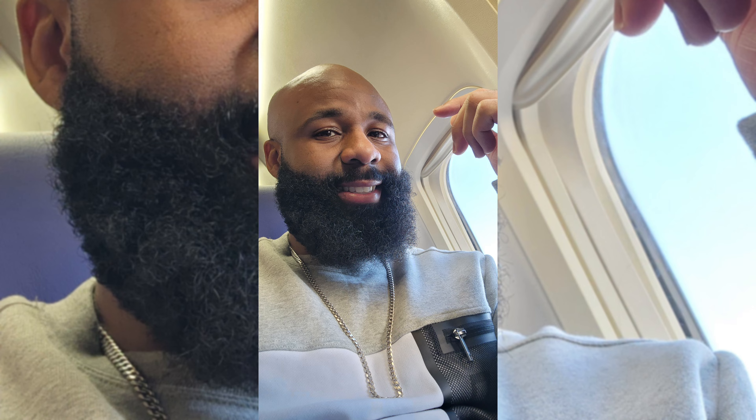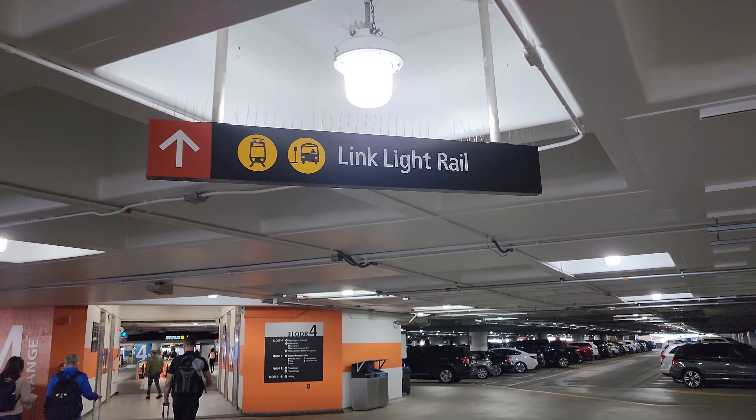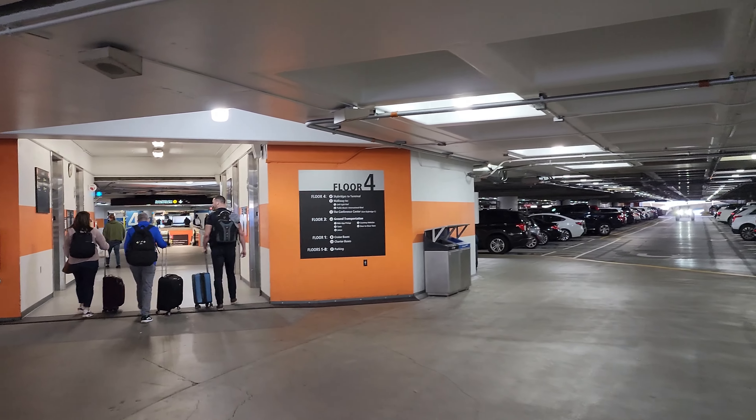I started off a bit nervous not knowing what to expect and if my jacket would meet the expectations of Seattle weather. I heard it's very rainy out there, but once we landed my mood switched up. We got our bags — it was not a very long walk at all to the Link Light Rail, which is the way that we chose to get around.